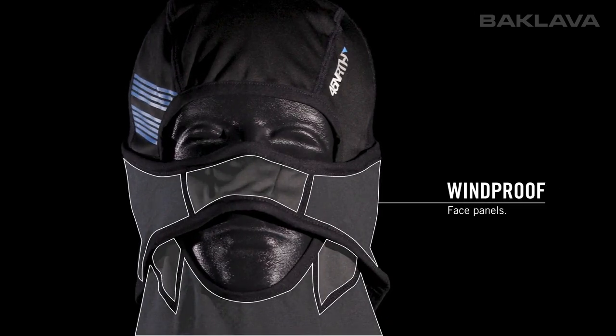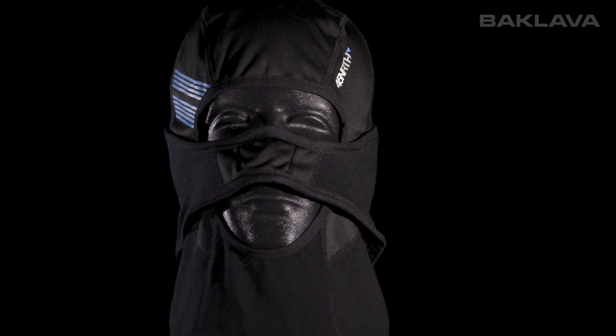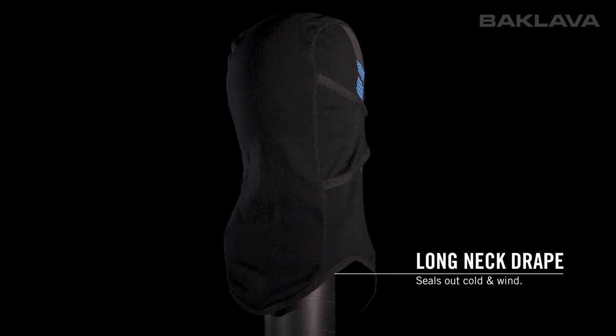Multiple panels on the face use windproof material to block cold wind from coming in, and the open mouth design still allows for unrestricted breathing when you're really sucking wind. The long neck drape tucks into jackets to seal out cold and wind.